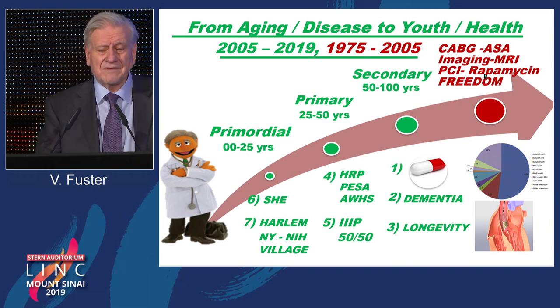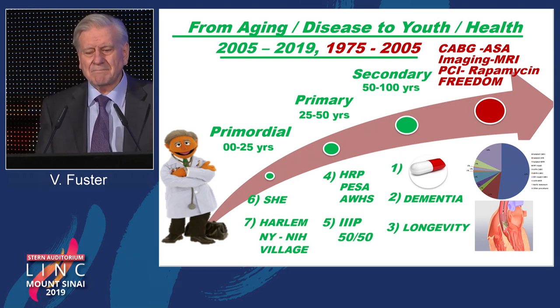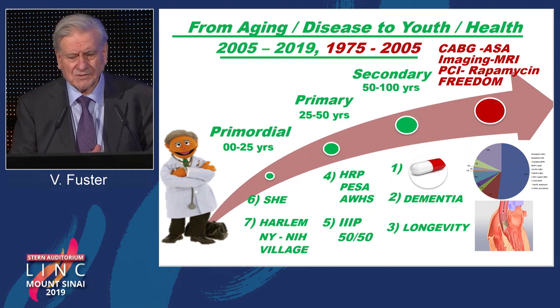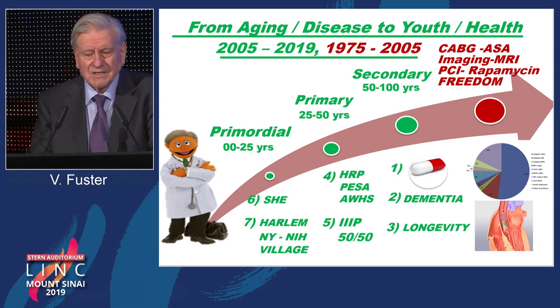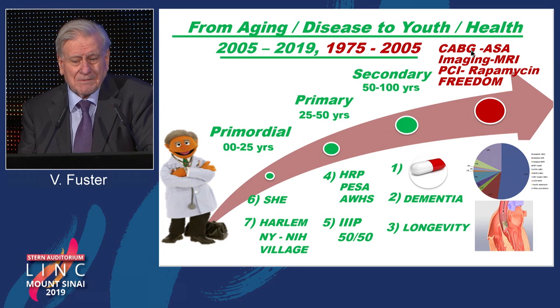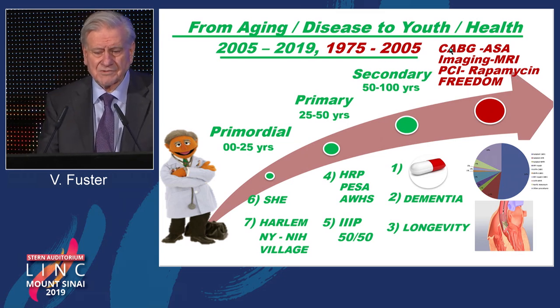We then moved into another field. With the help of MRI and the pig model, we found that rapamycin — a drug given to prevent rejection of transplantation — was actually preventing the restenotic phenomena following stenting. So we had two technologies: CABG was the first one, and stenting was the second one in patients with coronary artery disease. At the very end, we developed the FREEDOM trial, which compared CABG with aspirin versus PCI with drug-eluting stents, one of which used rapamycin.